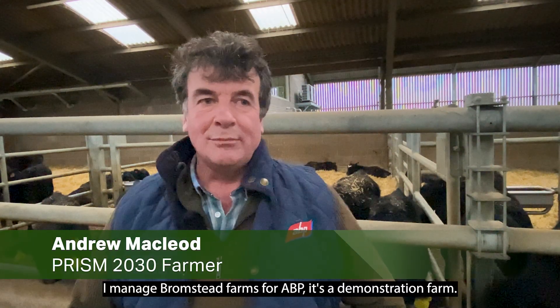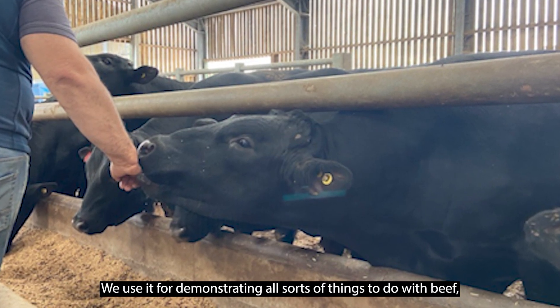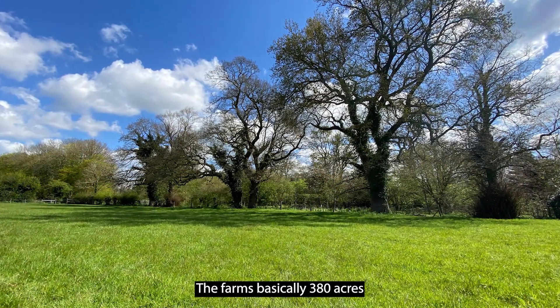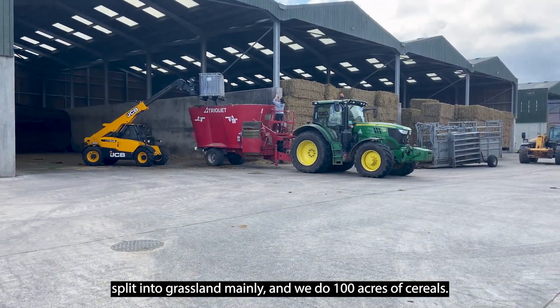Hi, I'm Andrew McLeod. I manage Promstead Farms for ABP. It's a demonstration farm — we use it for demonstrating all sorts of things to do with beef, and we grow a few cereals. The farm is basically 380 acres, split into mainly grassland, and we do 100 acres of cereals.